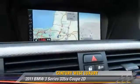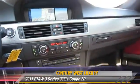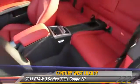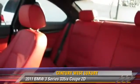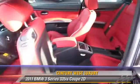Comfort and convenience features include BMW Assist, navigation system, heated seats, Harman-Kardon sound, and Bluetooth wireless. Give us a call to schedule your test drive today.